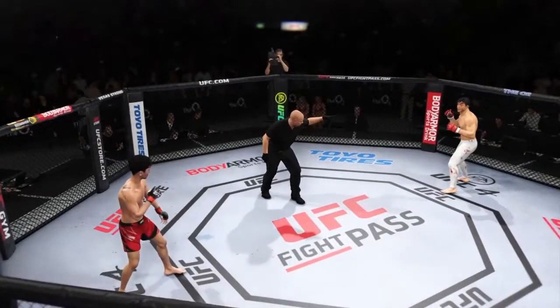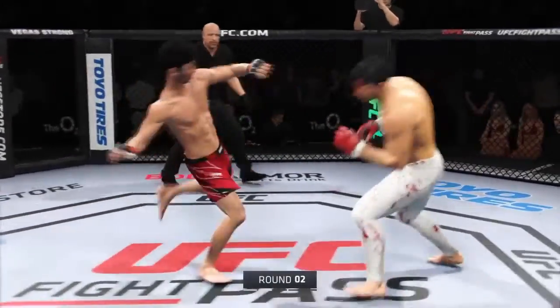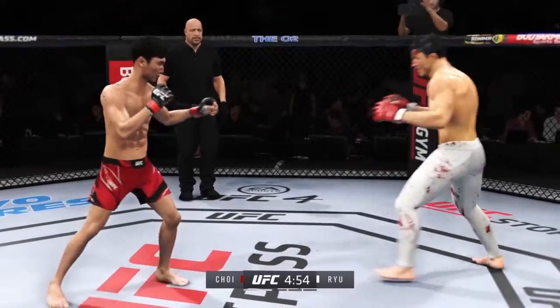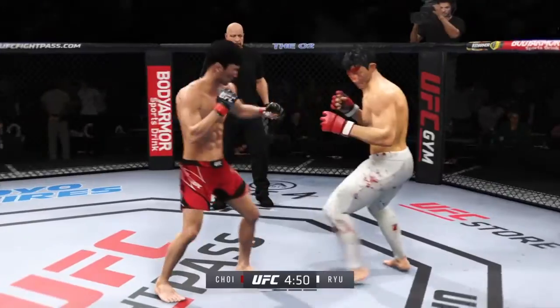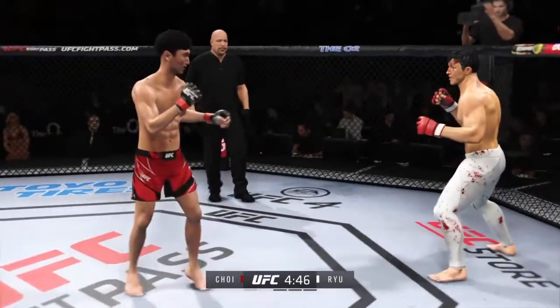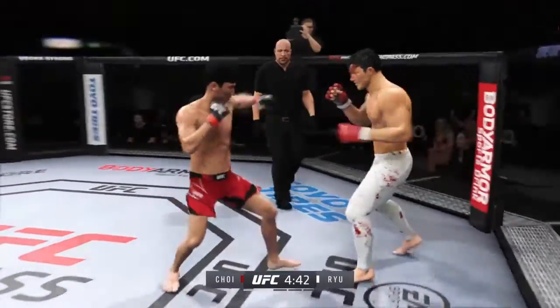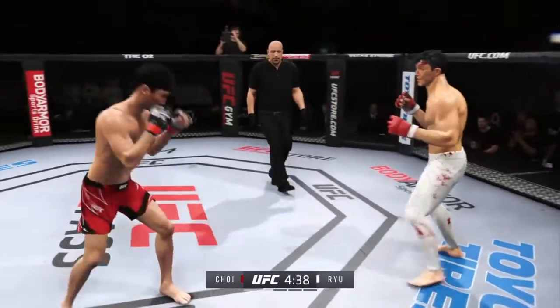Round two, you ready? All right, round two. Choi gets caught with that punch — not the easiest guy in the world to hit, but he got caught there. He counters with the left hook — nicely done. He's really starting to put together some significant body shots here. These are going to take their toll as this fight goes on.